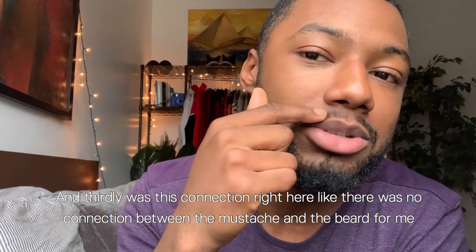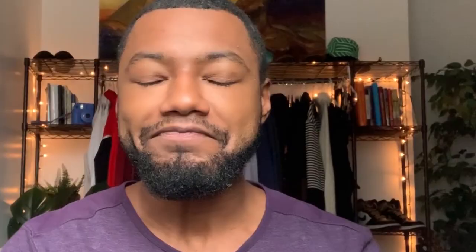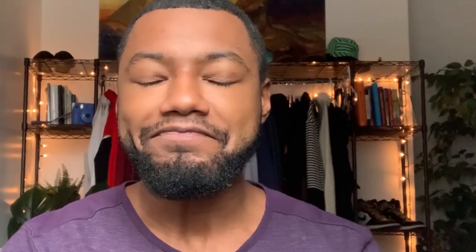Secondly, my mustache was very thin — I wouldn't even have called it a mustache. It was just fine hairs on my upper lip. And then thirdly was this connection right here. There was no connection between the mustache and the beard for me.